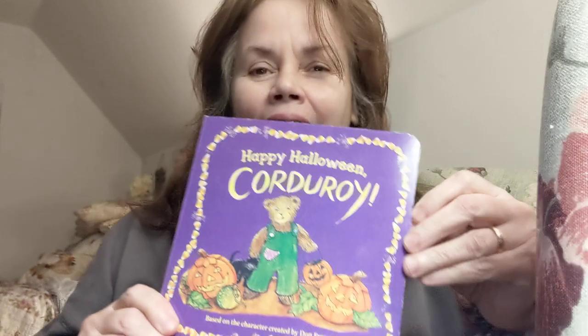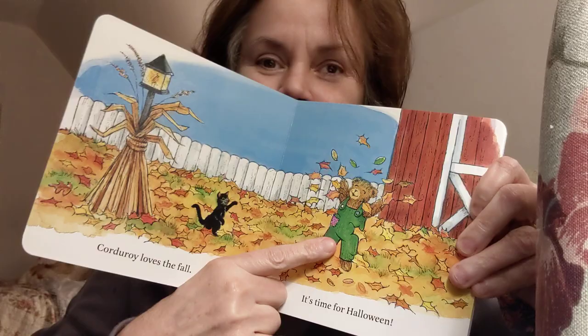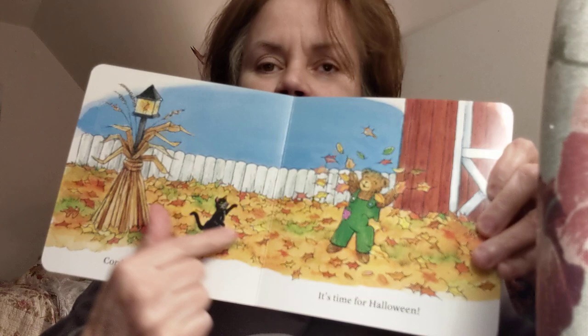Hey guys, grandma got this book: Happy Halloween Corduroy. Corduroy is the bear — it's a bear and a kitty. I love that. Corduroy loves fall. That's when all the leaves fall out of the tree. It's time for Halloween.